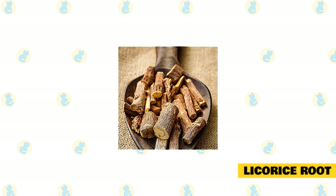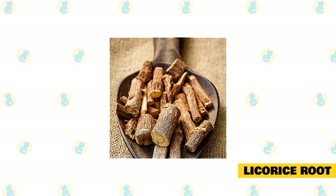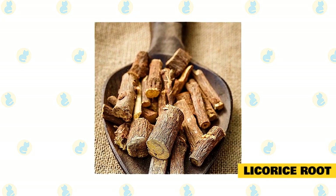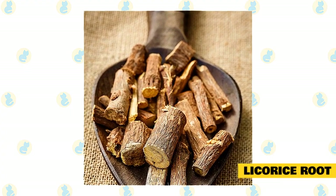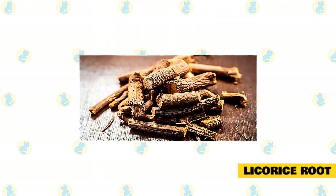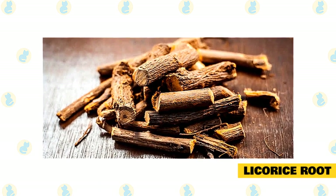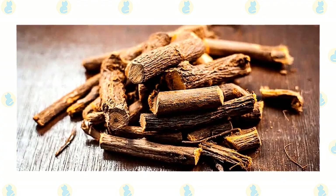Licorice Root. When you were a child you probably remember licorice candy. Whatever you do, don't feed this to your cat as the candy consists of lots of harmful ingredients such as sugar, salt, mollic acid, and artificial flavoring. However, most kitties love to eat the licorice herb and it has lots of health benefits, especially if your cat is suffering from arthritis. Benefits include: helping soothe cats suffering from itchy skin, helping with their digestive system, helping cats fight against colds, and the root also has anti-inflammatory properties.